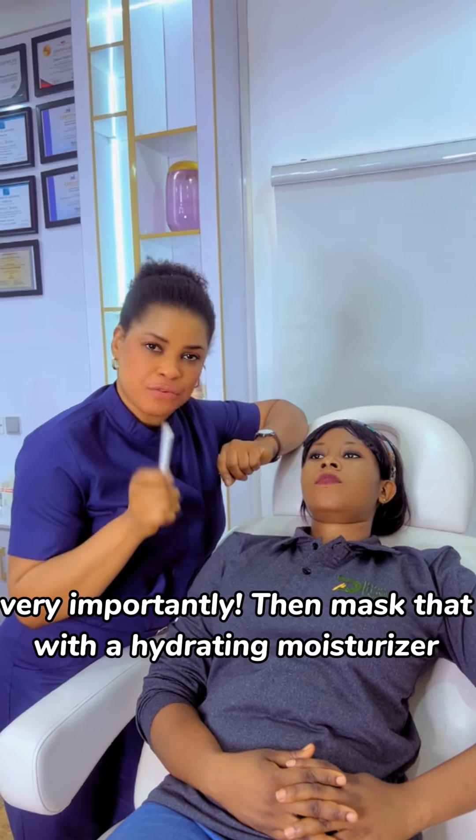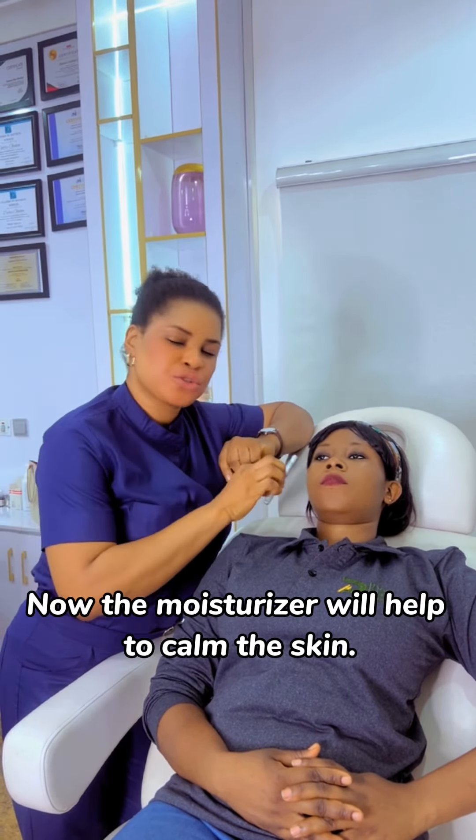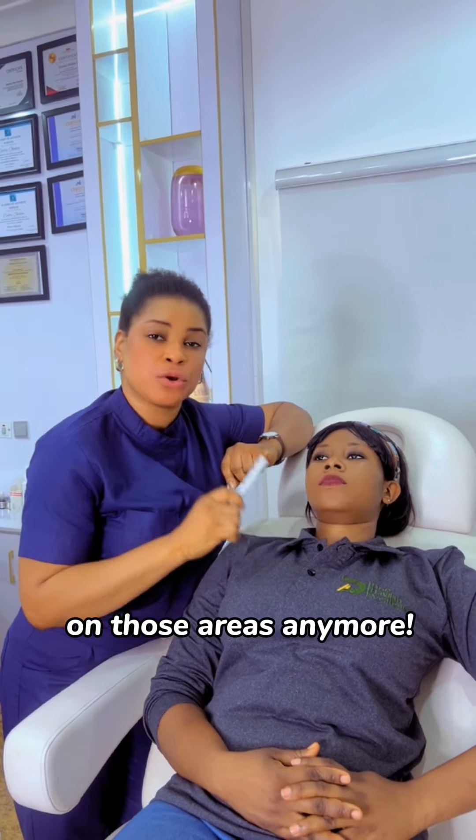Very importantly, follow that with a hydrating moisturizer. The moisturizer will help to calm the skin, so the body doesn't have to produce sebum on those areas anymore.